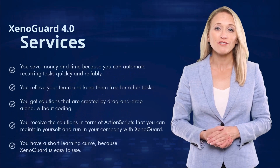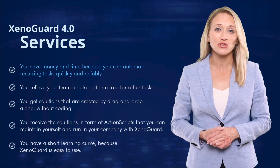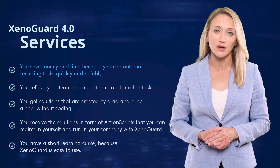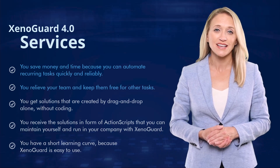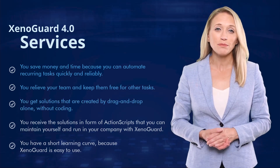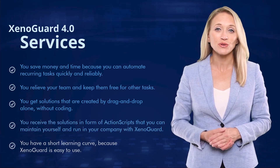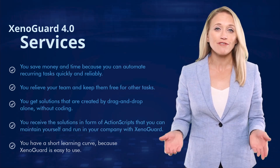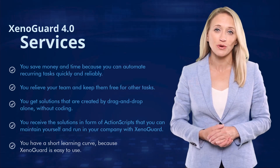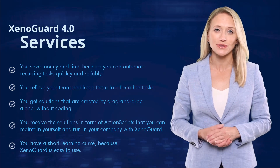You'll benefit from several advantages. You save money and time because you can automate recurring tasks quickly and reliably. You relieve your team and keep them free for other tasks. You get solutions that are created by drag and drop alone without coding. You receive the solutions in the form of action scripts that you can maintain yourself and run in your company with XenoGuard. You have a short learning curve, because XenoGuard is easy to use.